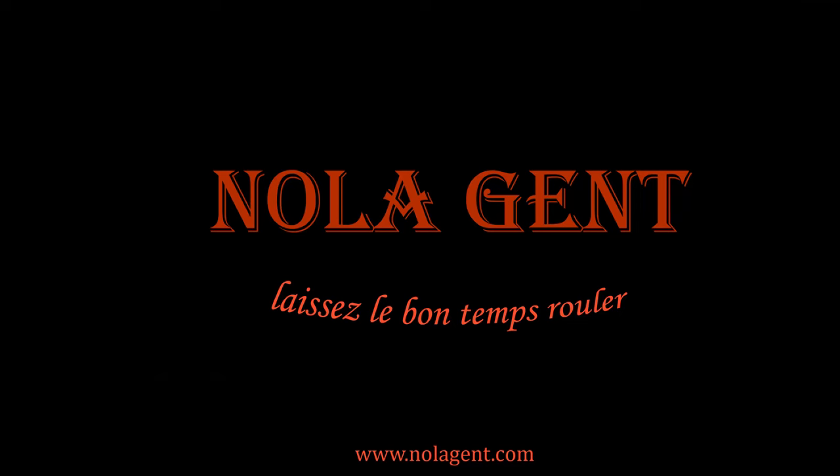Nolagent at the Beach Corner! Welcome to Nolagent. Let the good times roll.